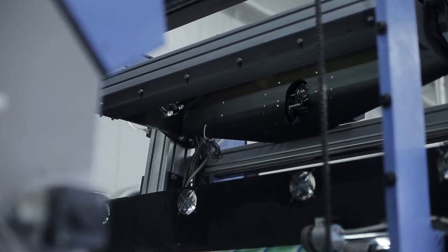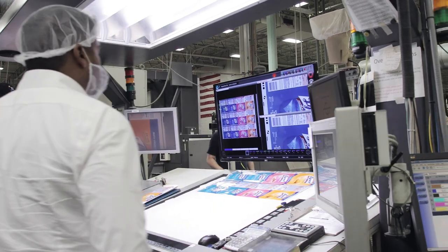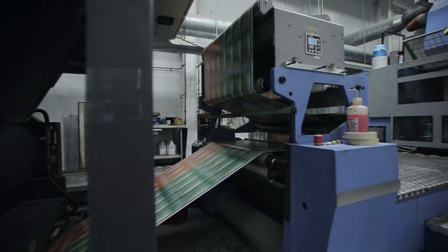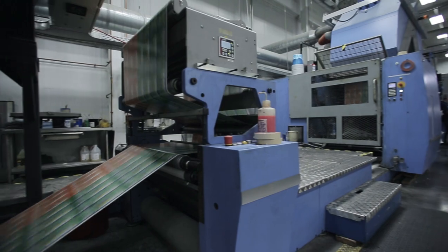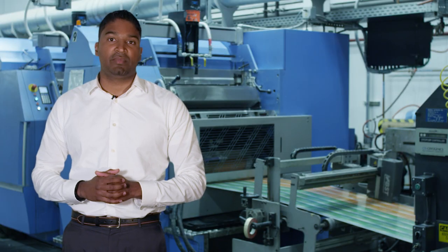The first step involves taking the master scan that's associated with the job. Using a function called JobRef, we can take all of the digitally approved PDFs by the customer and compare them to the items that we actually want to print on that job. The goal of the AVT system is to measure and track deviations from that master scan.